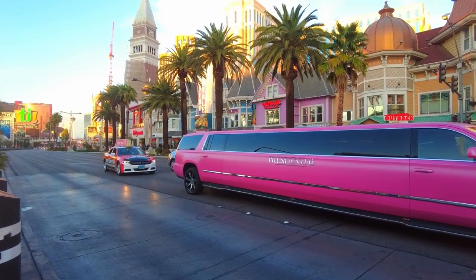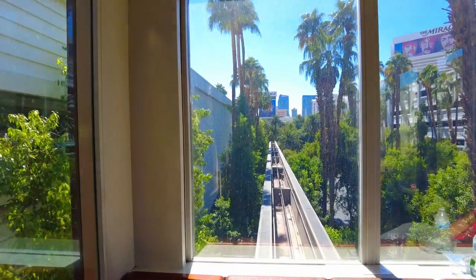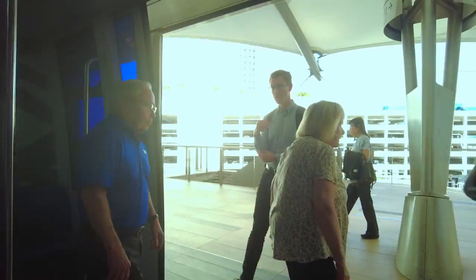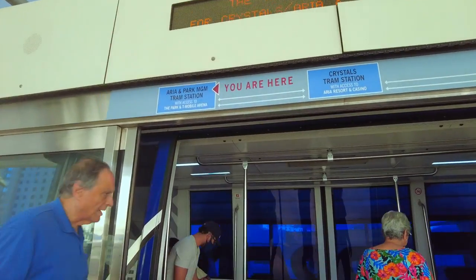Save your money. How about the monorail? Free trams? Sure, it's good, but the stations are at the back of the hotels, so it would probably take the same amount of time walking.